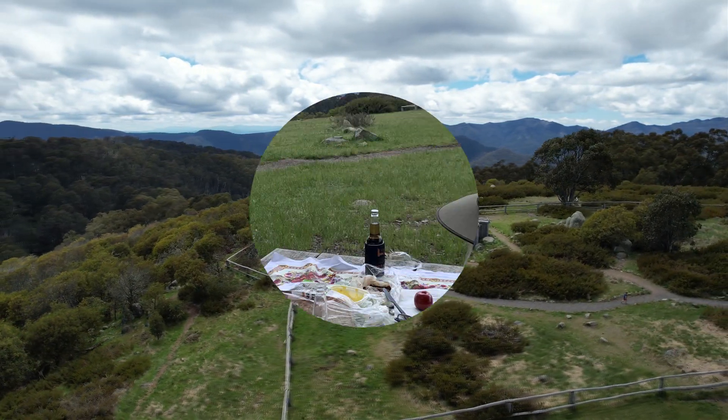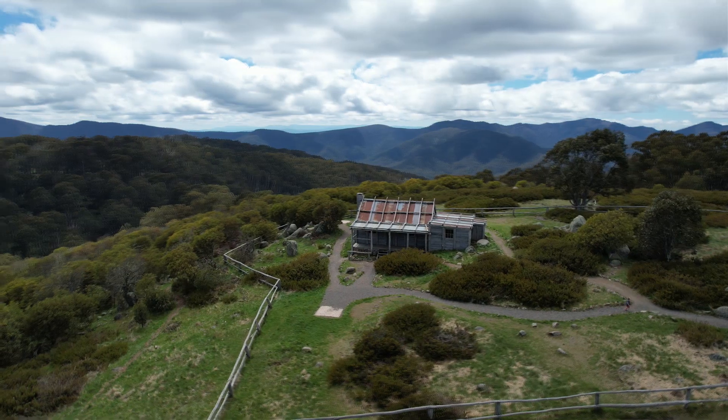There's also great picnic facilities up here, and we ordered a table with a view. Nothing much better than that.